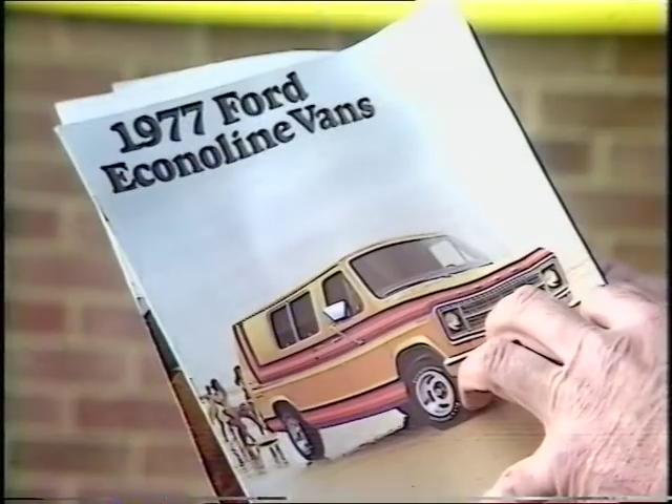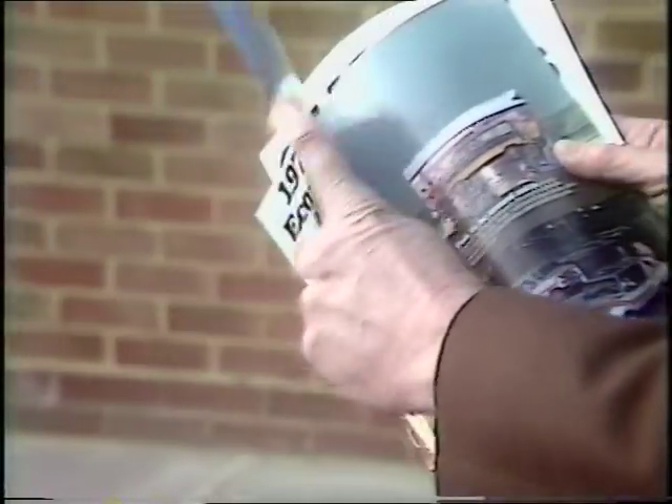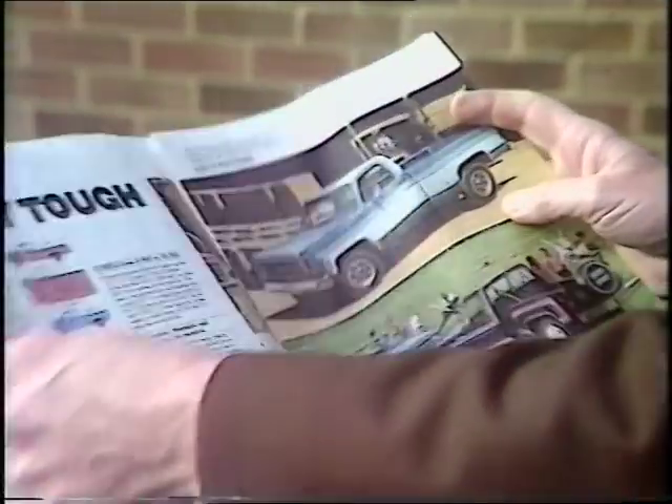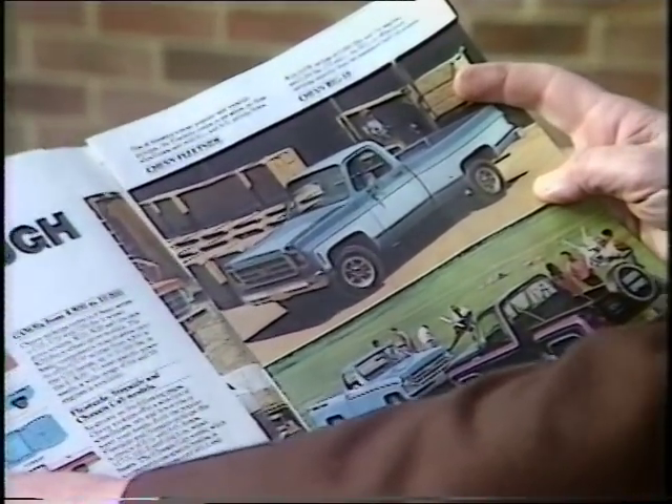In the States, the major manufacturers are already sitting up and taking notice of customising trends. These are the current small van and truck brochures from Ford and from General Motors — the equivalents of the Transit and Bedford CF vans. Over here, you've got fancy paint, fancy wheels, tinted glass, porthole windows. Could it happen here? We're already halfway there.